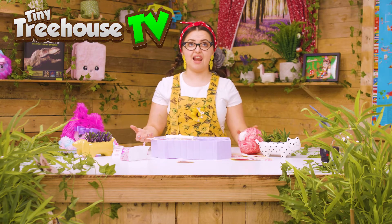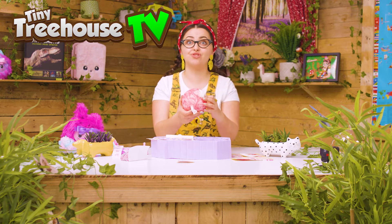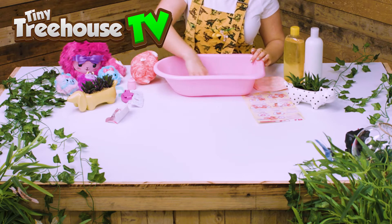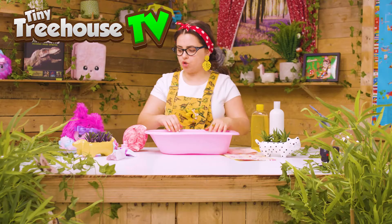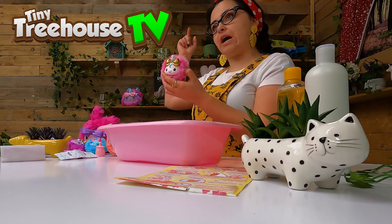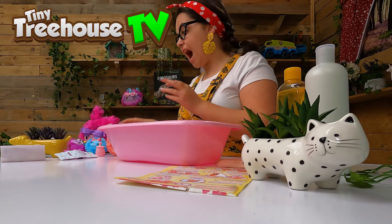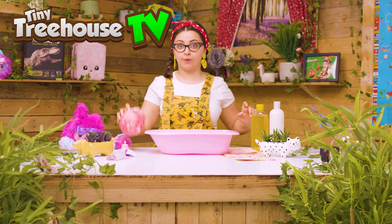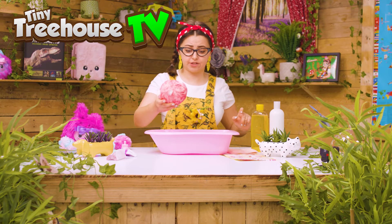So let's start to love our scruffle up. Here I have some really nice water. Before we get started cleaning, have you all seen our Pink Me Pops videos? I have got so many here and one even there. Let's put the scruffle up in.